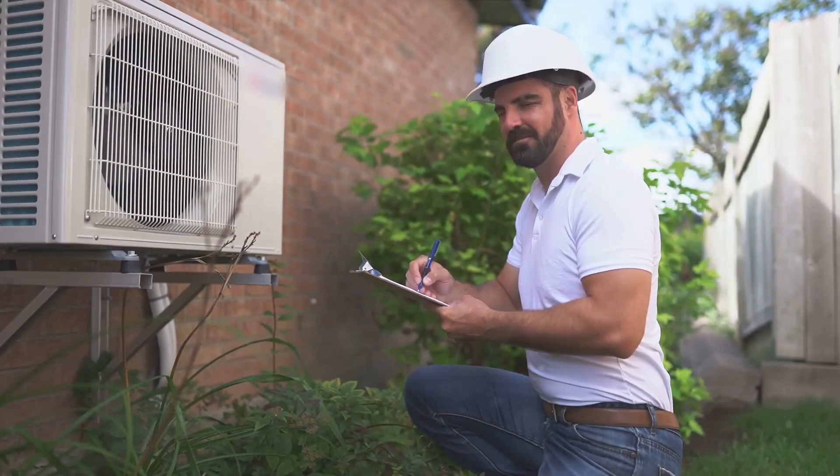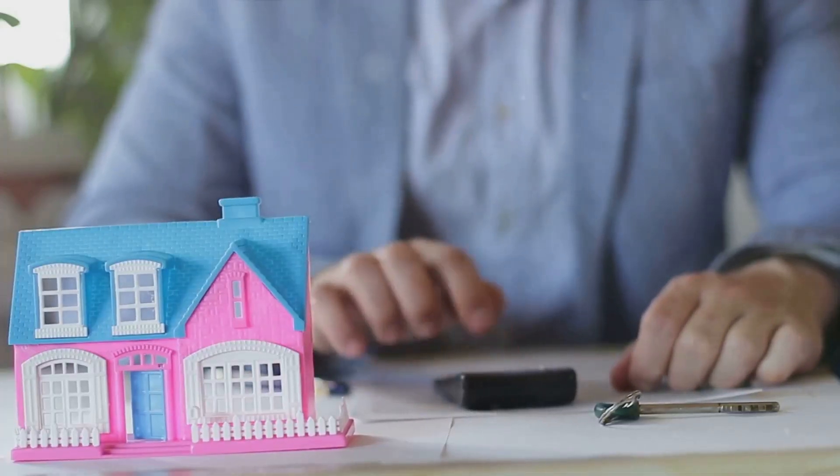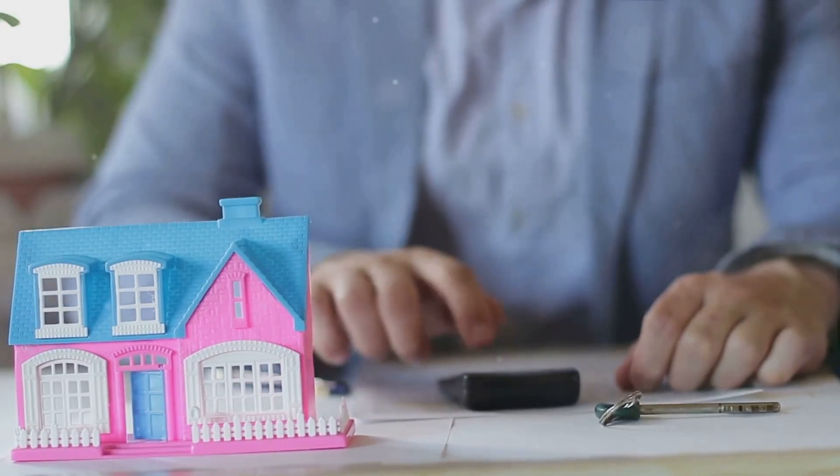At J. Randall Insurance, we grasp the significance of safeguarding your investment. Our squad of independent insurance agents is ready to walk you through a comprehensive examination of your homeowner's policy.